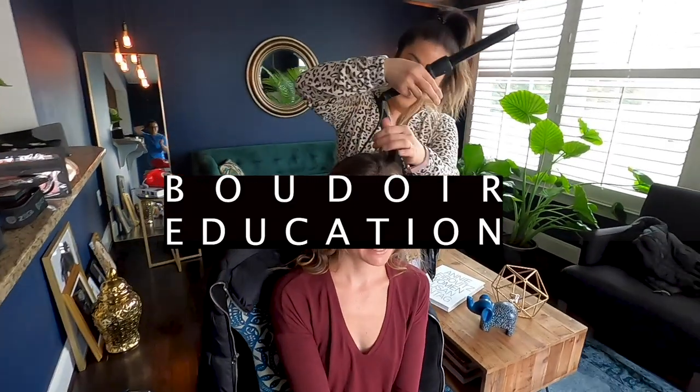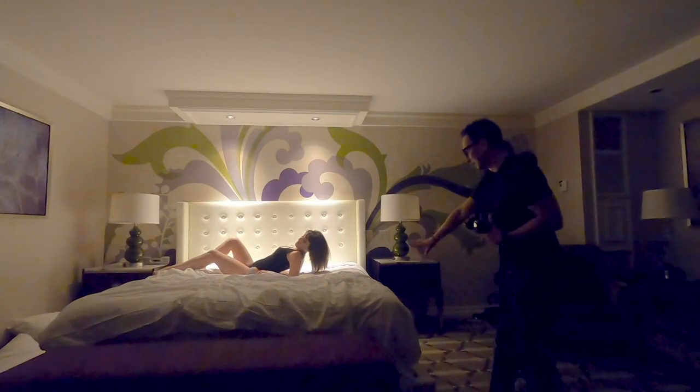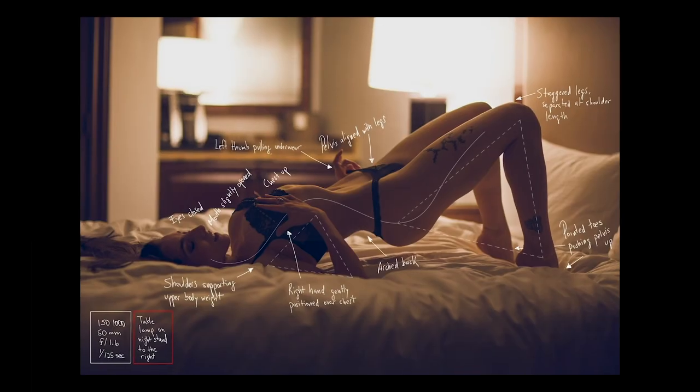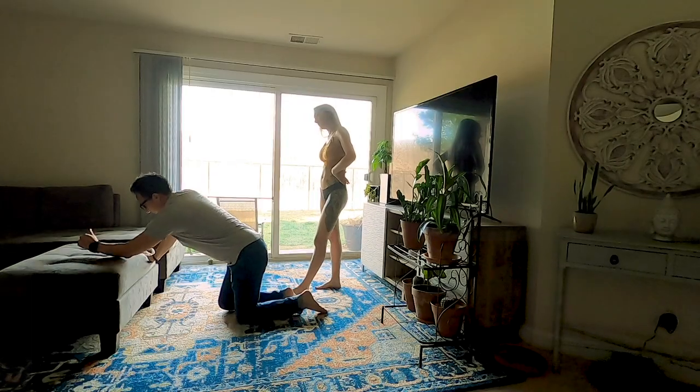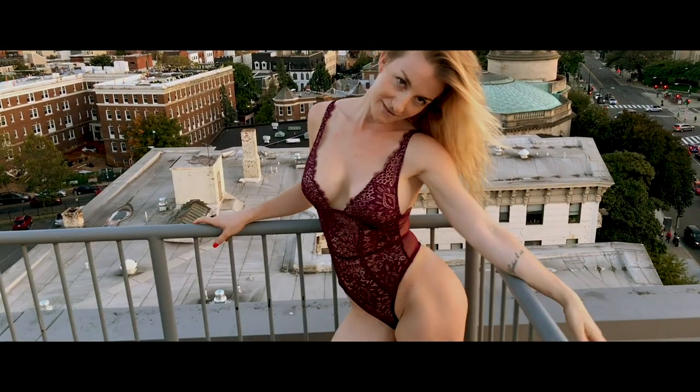Hello people. Some of you have asked me about my inspiration, about how I found my style, and that's exactly what I'm going to talk about today. This is Marc Wybanez. I'm a boudoir photographer in Washington DC. If you are new to my channel, welcome. If you are not, welcome back. Today I am going to talk about how to find your style.